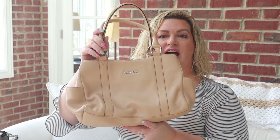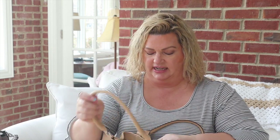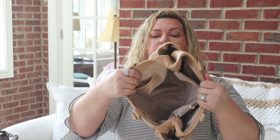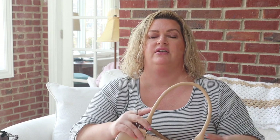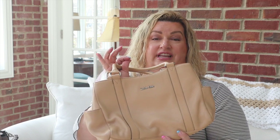Next up we have this bag from Calvin Klein. What I love about this bag is that it's very roomy on the inside — as you can see there's lots of storage — but it also has two really nice pockets on the outside that are big enough to fit my phone in one and my keys in the other, so everything is easy to get to. Plus it's a nice neutral color that goes with any outfit.